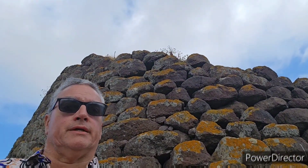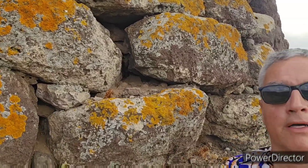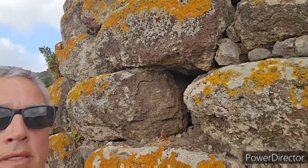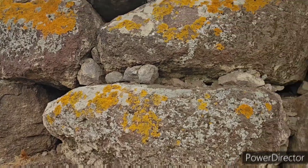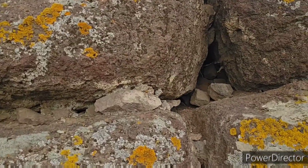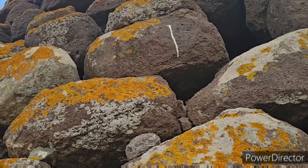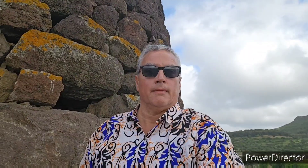Look at that there — I'll show you a close-up in a second. See that there? Rock by rock, no cement. And that would have been a window right there. As you can see, it's up on a hill here with a very nice view of the Sardinian countryside.